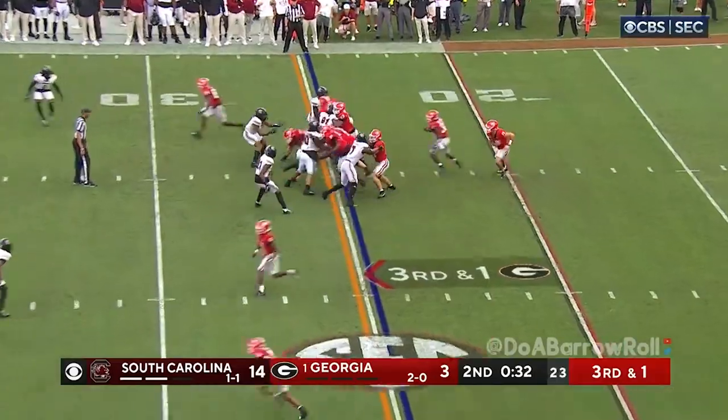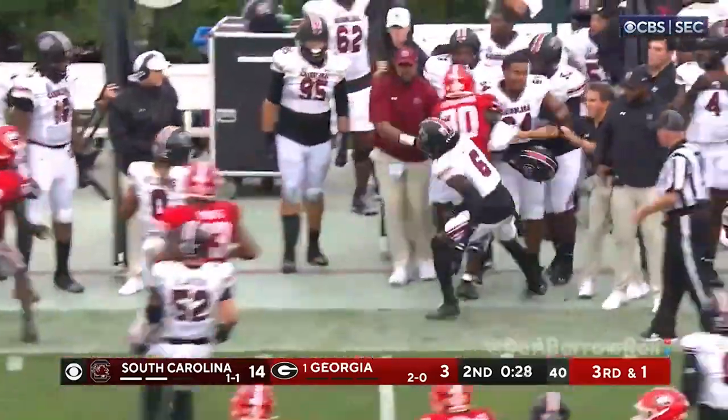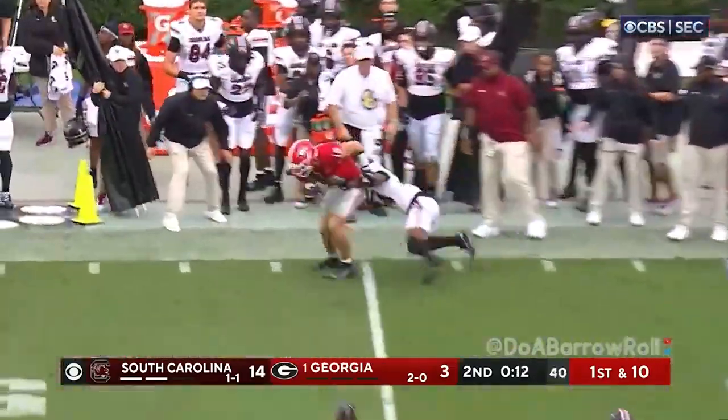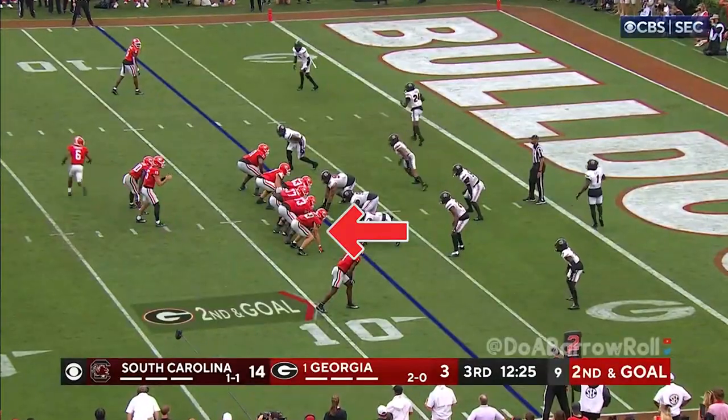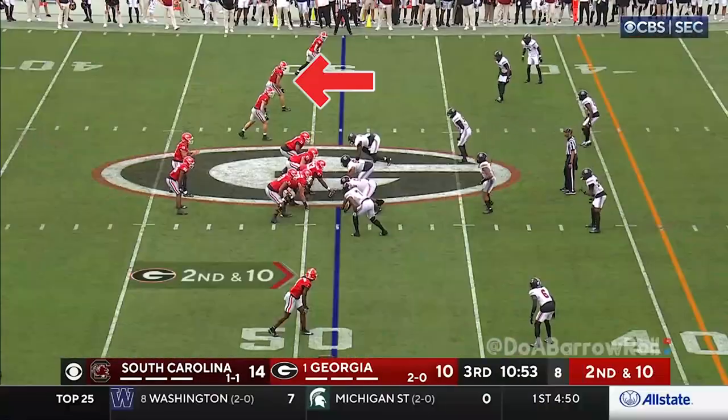Third down and one. Dejan Edwards got the first, got a few more. Carolina's giving up. Here comes a blitz — back to the outside to Bowers on the right side, in tight. Dejan Edwards straight up the middle.